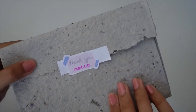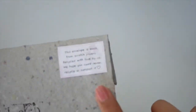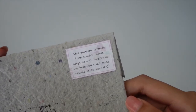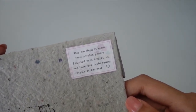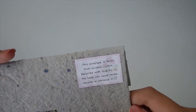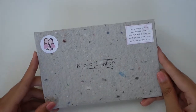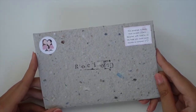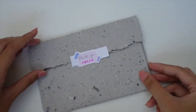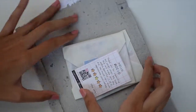This first package is from Chi and Ka. Over here in the corner you can see it says that this envelope is made from scratch papers recycled with love by us — we hope you could reuse, recycle, or compost it. From my other videos you see that I create my own recycled paper that I use in my penpal letters, so this was super creative for me.